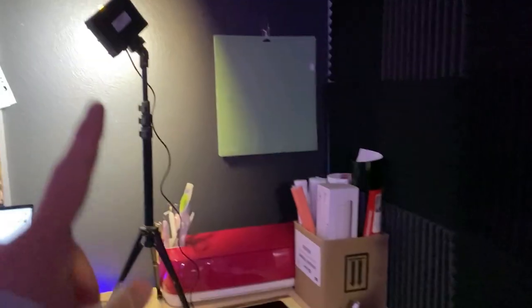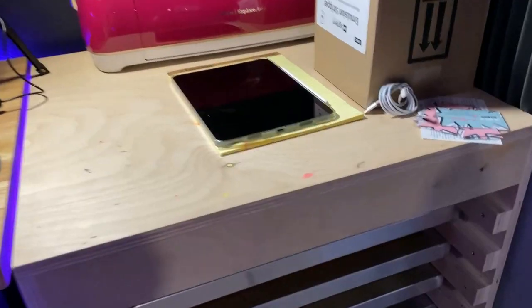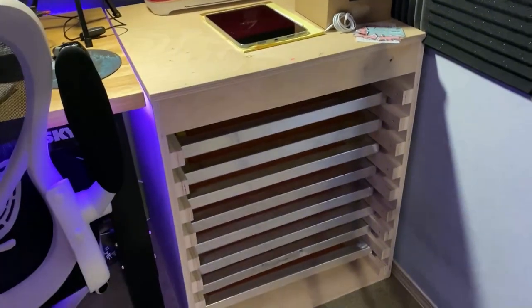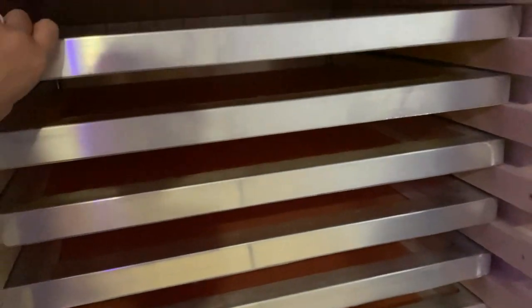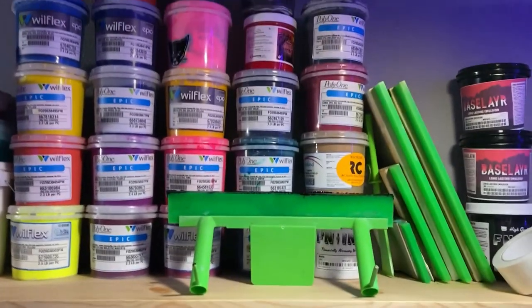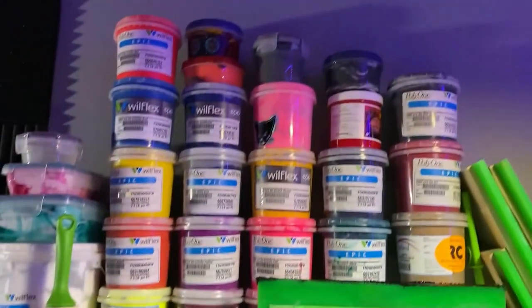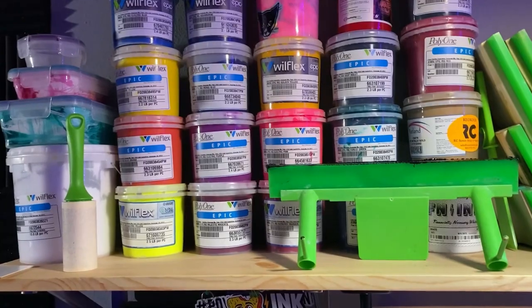The Cricut — oh shoot, those Cricut mats fell off the wall. There they are. I didn't even notice they fell down. Moving down, Skyler made this at his old job — it's a rack for my screens, which is super awesome. My inks. I ordered real electric colors, I think is what it was, but I got all these colors just to make any color that I wanted.